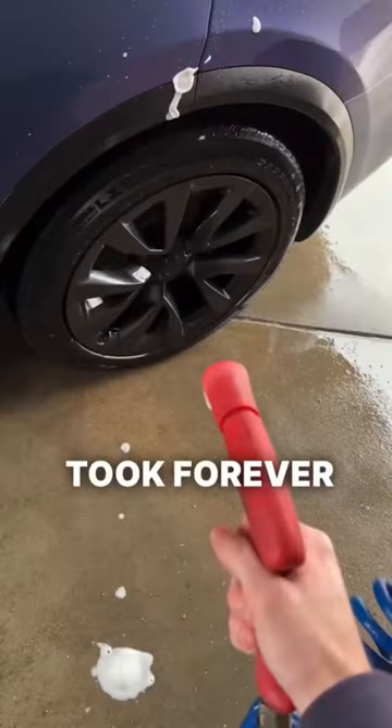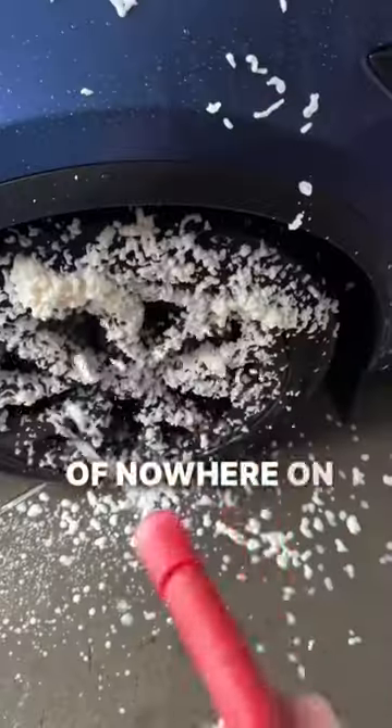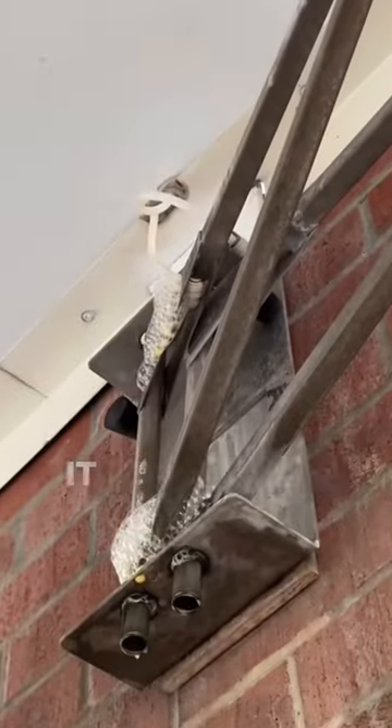The wheel and tire cleaner took forever to start, and when it did, it was just squirting everywhere until it finally started spraying. But then out of nowhere on the second wheel, it just stopped working because it was leaking everywhere.